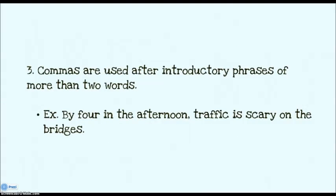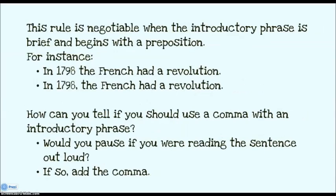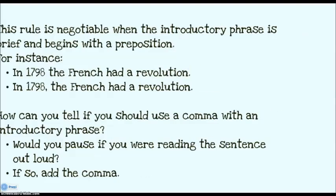You also use commas after introductory phrases of more than two words, like: by four in the afternoon, traffic is scary on the bridges. Now, this rule is a little negotiable. When the introductory phrase is brief and starts with a preposition, you don't have to use it unless you want to. For instance: in 1798, the French had a revolution. Would you pause if you were reading the sentence out loud? If you would say in 1798, comma, the French had a revolution, then you want to add the comma.